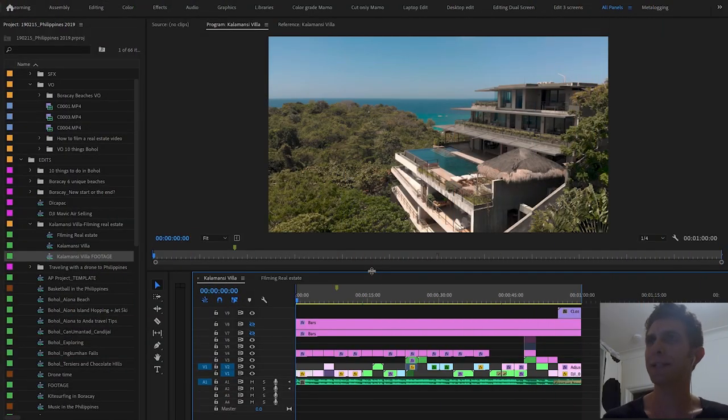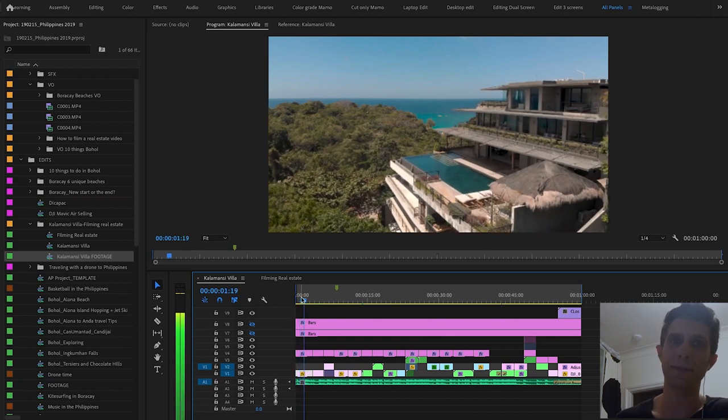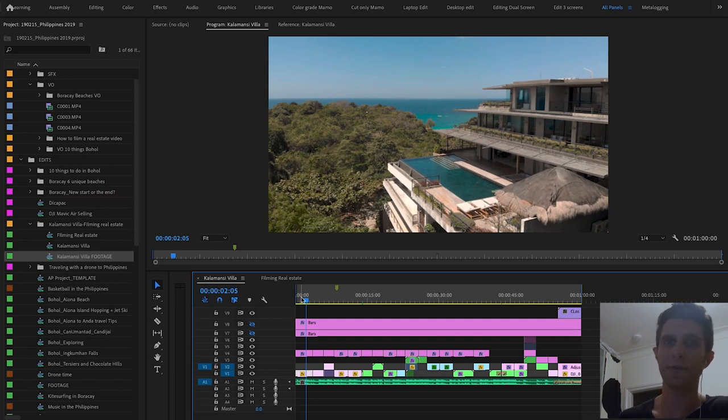Here we are in Premiere Pro editing this promo. You can see the final promo at the link in the description. This is a one-minute video. To start with, you want to show the clip that best represents the house you're trying to sell. A wide drone shot was best to begin with — I can see the ocean in the background, the pool, and how big the house is. This clip can sell the house in the first five seconds. Hold it for about three seconds. Remember, you want to give enough time for the viewer to actually see the house — this is a promotional video, not a trailer for the Avengers, so don't rush the shots.